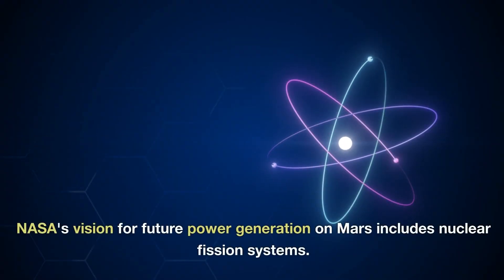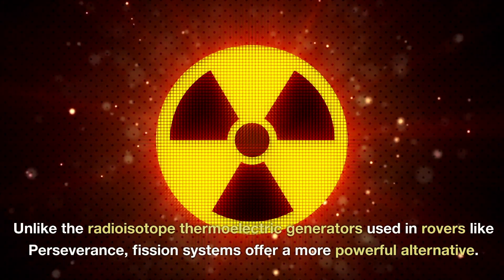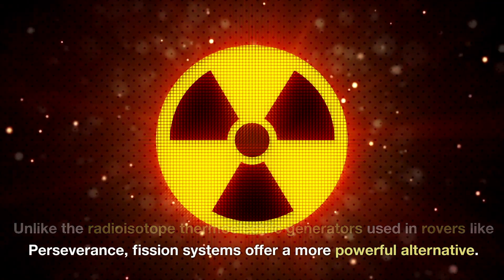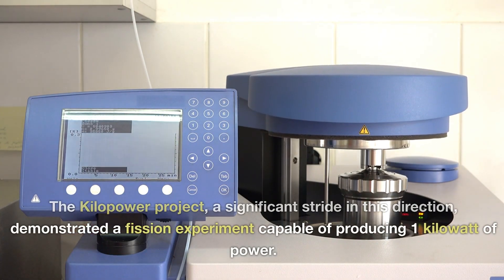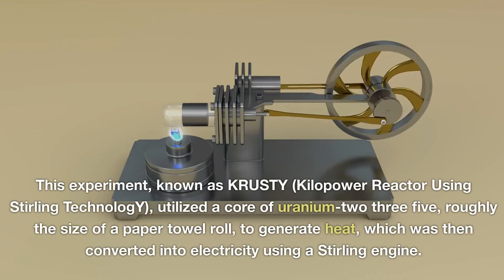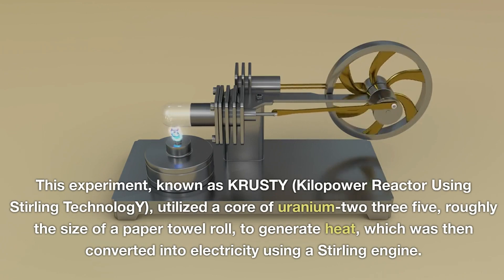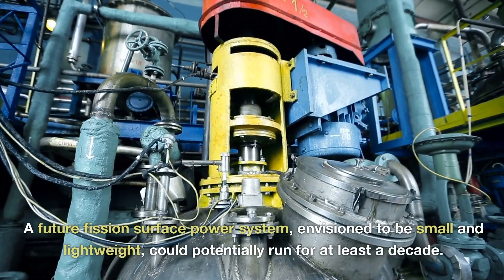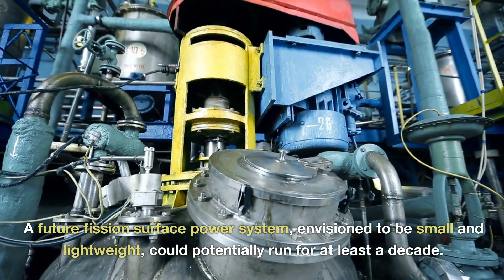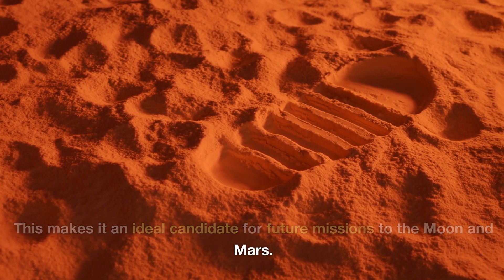NASA's vision for future power generation on Mars includes nuclear fission systems. Unlike the radioisotope thermoelectric generators used in rovers like Perseverance, fission systems offer a more powerful alternative. The Kilopower Project, a significant stride in this direction, demonstrated a fission experiment capable of producing one kilowatt of power. This experiment, known as KRUSTY — Kilopower Reactor Using Stirling Technology — utilized a core of uranium-235, roughly the size of a paper towel roll, to generate heat, which was then converted into electricity using a Stirling engine. A future fission surface power system, envisioned to be small and lightweight, could potentially run for at least a decade, making it an ideal candidate for future missions to the Moon and Mars.